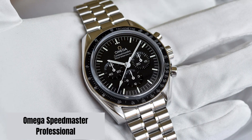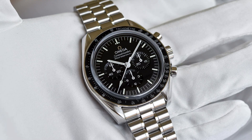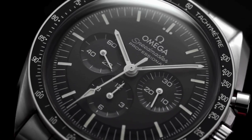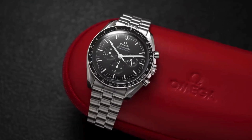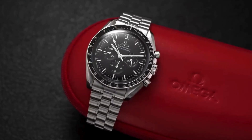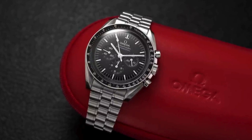Number 4: Omega Speedmaster Professional. Famous for its association with NASA and the moon landing, the Speedmaster Professional is a timeless classic. Prices usually start around $5,000 USD for a new model.